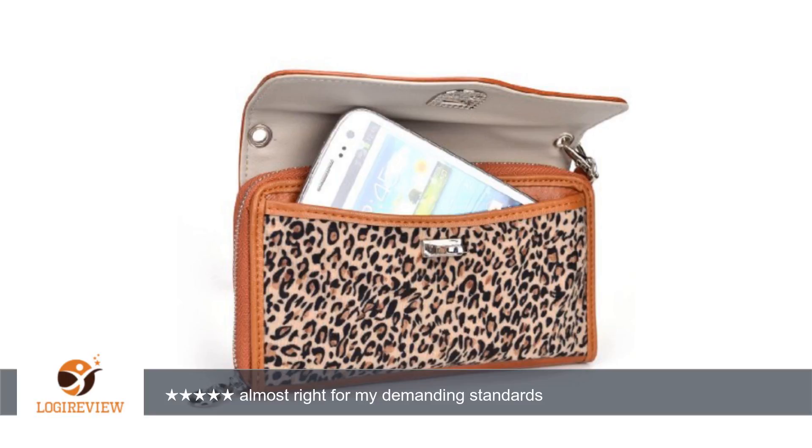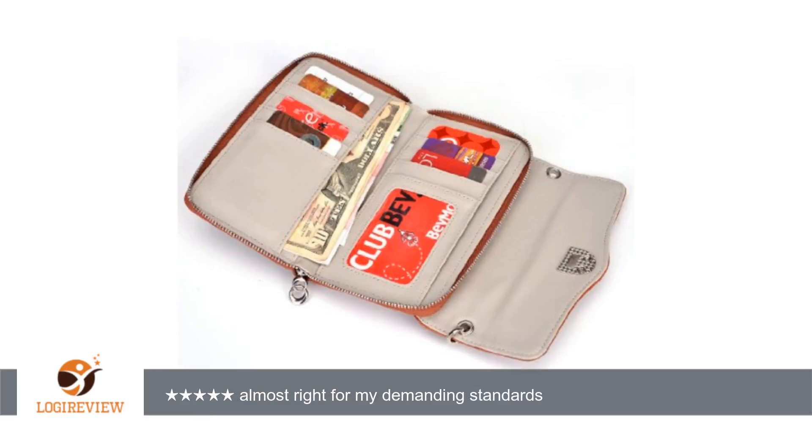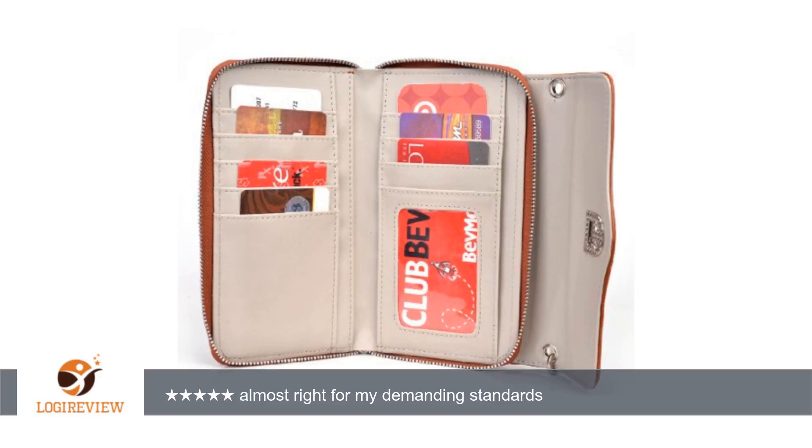The best feature is that I can take the phone out without opening up the money and credit card pocket. What I didn't like was that the money compartment is a single area — once the zipper is open, everything is there. That would be fine for some, but I wanted a coin area and a separate slot for money.